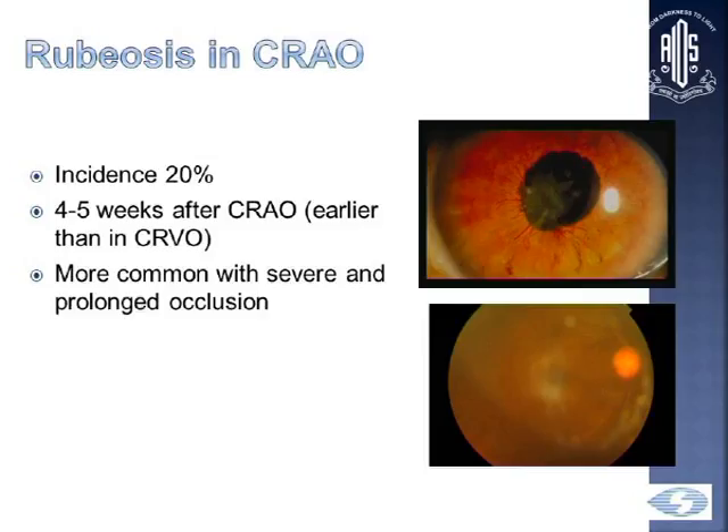Rubeosis may occur in more than 20%, and you must remember that rubeosis can occur very early in CRAO — here it occurs in 4 to 5 weeks — whereas in CRVO we normally see it after 3 to 5 months. It is more common in severe and prolonged occlusion.